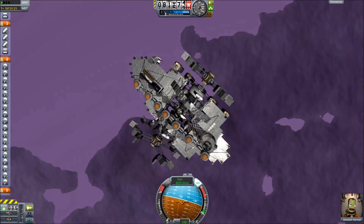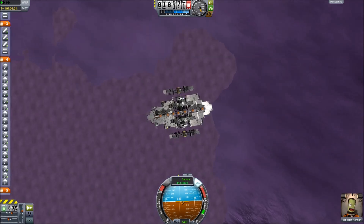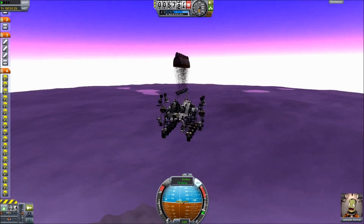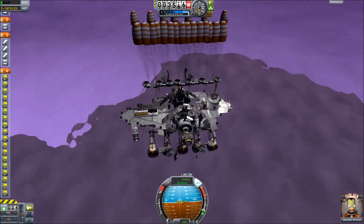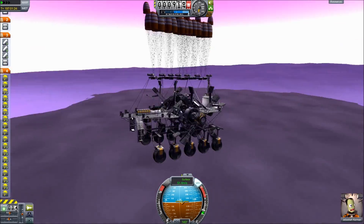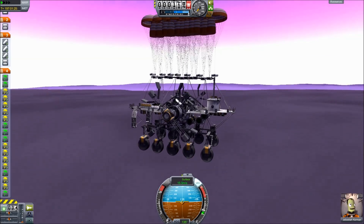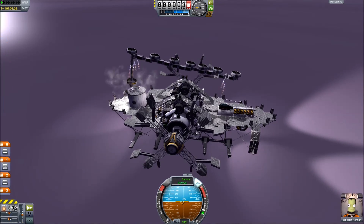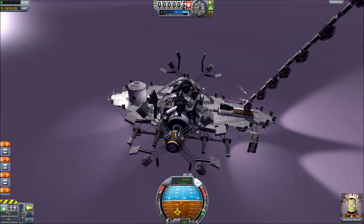Luckily, EVE's atmosphere is super thick, so I can take a straight-down descent angle and it slows me down, and then I only need a few parachutes, despite the fact this lander weighs 80 tons. Then I simply ditch the parachutes, and I have the exact same paddle boat that I had on Kerbin showing off earlier.